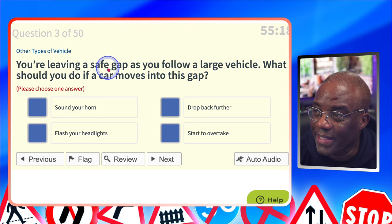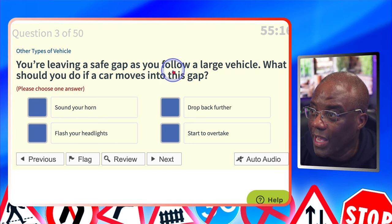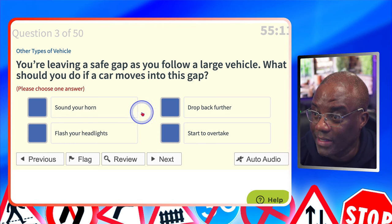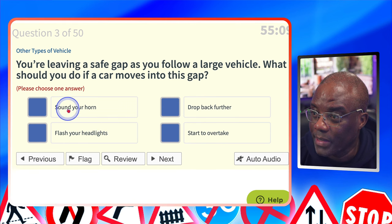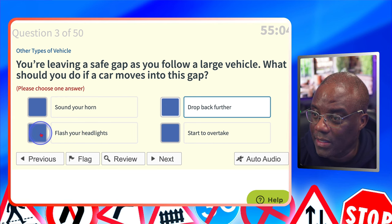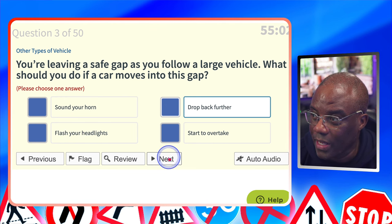You're leaving a safe gap as you follow a large vehicle. What should you do if a car moves into this gap? Sound your horn? No. Drop further back? Yes — that makes it safer. Flash your headlights? No. Start to overtake? No.